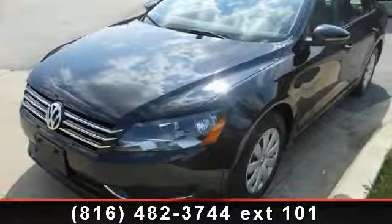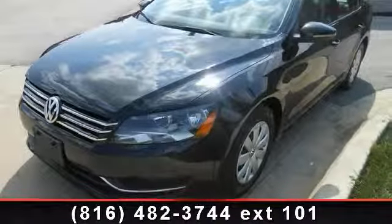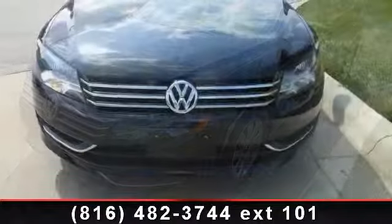Presenting the 2012 Volkswagen Passat. This may be the set of wheels you've been looking for.